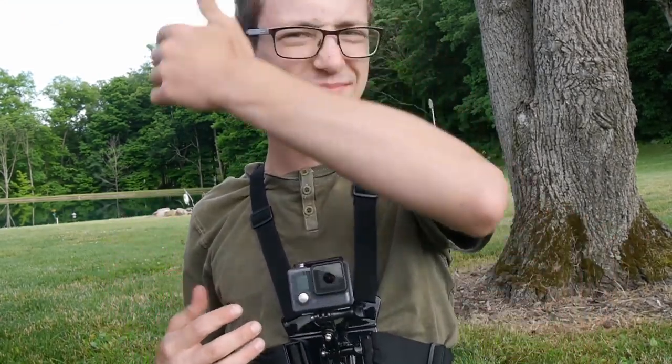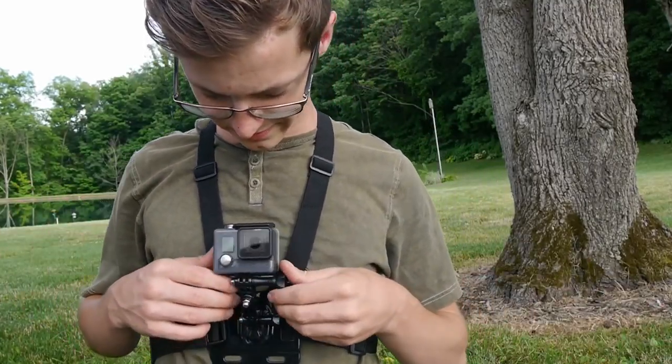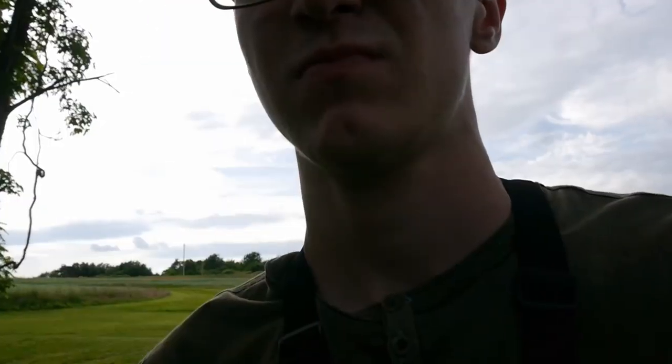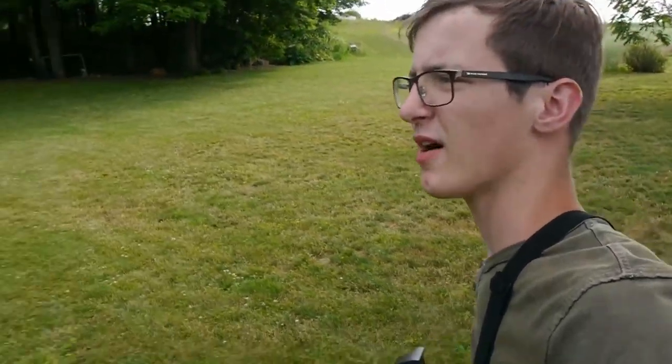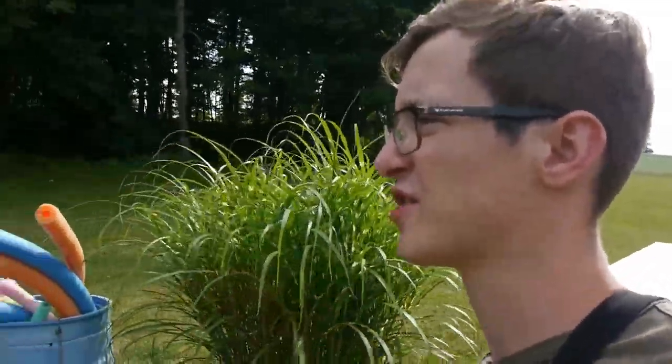I've got a GoPro, so I guess we'll see how it turns out - it's my first video with a GoPro. You know, this pond is actually very sentimental to me because this is where I shot my first ever bass fishing video. I'll link it up in the corner if you want to check it out. It was pretty interesting - it was kind of cool because it was like my first official video.